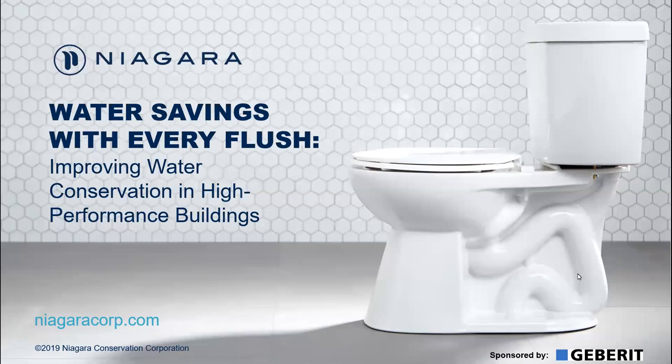Welcome, everyone. This is Debbie Mayberry with National Kitchen and Bath Association. You're here for the second webinar of the month on sustainable design. Everything this month is sponsored by Gebert, so we'd like to thank Gebert for their sponsorship. Today's session is called Water Savings with Every Flush: Improving Water Conservation in High-Performance Buildings. Richard Rossi, Business Development Manager with Niagara Corporation, and Holly Shale, Channel Marketing Manager, are with us today. Richard is our main presenter.